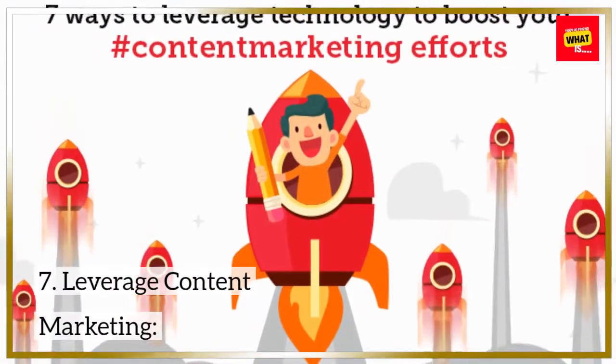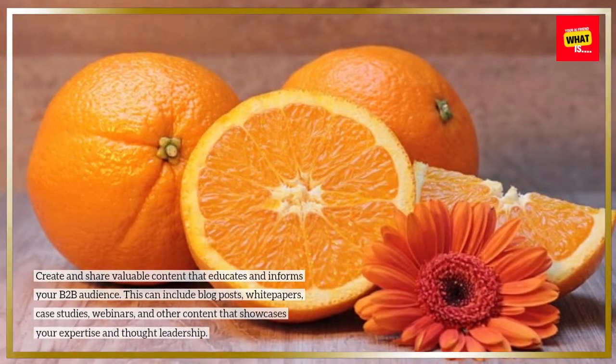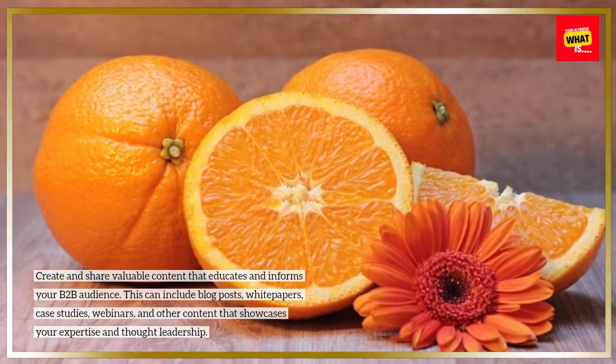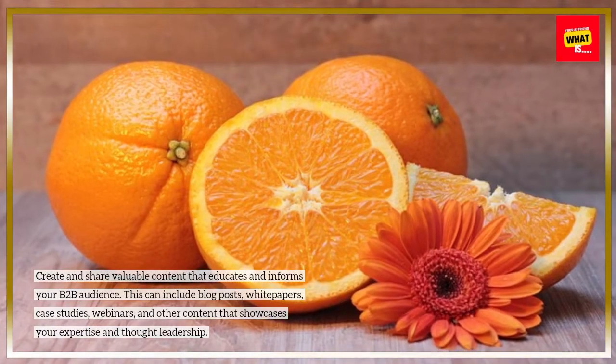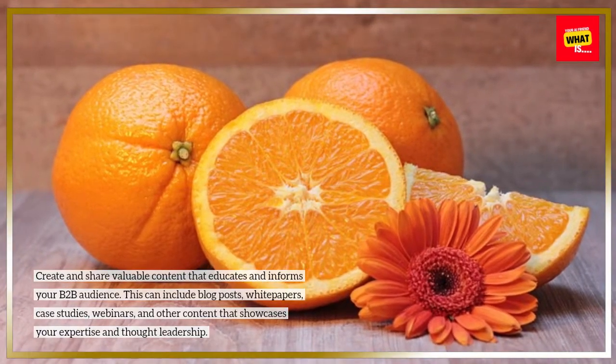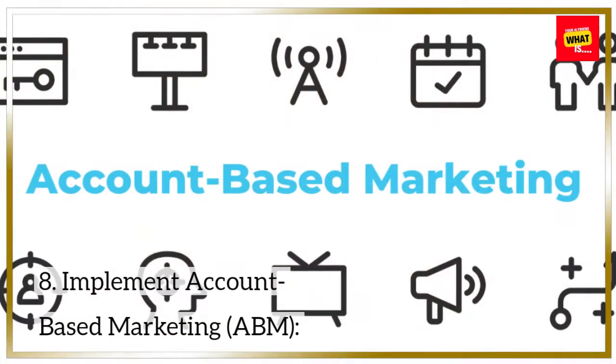7. Leverage content marketing. Create and share valuable content that educates and informs your B2B audience. This can include blog posts, white papers, case studies, webinars, and other content that showcases your expertise and thought leadership.